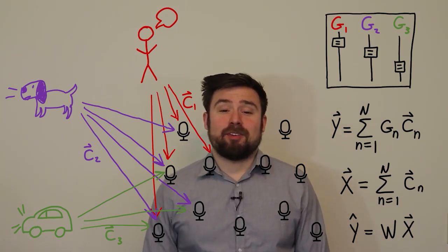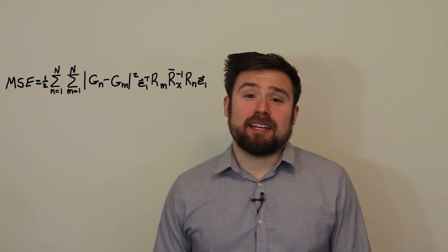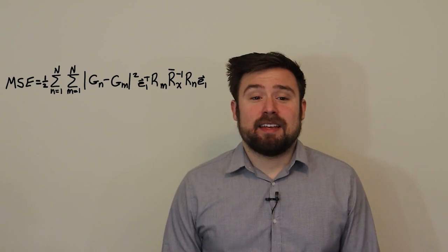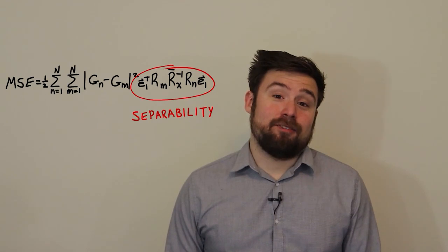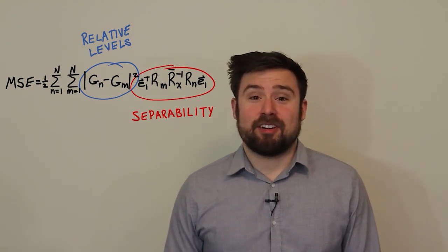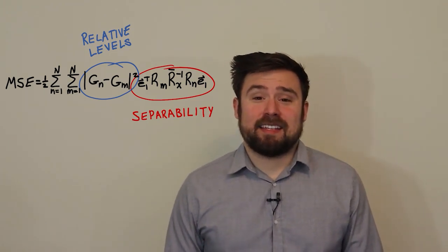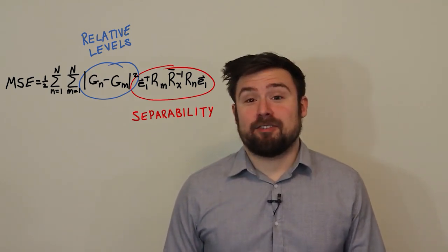In the paper, we analyze the error between the desired output and the actual output we get from the filter. After some algebra, we end up with an expression for the overall mean square error. There are two important terms: one depends on how easy the signals are to separate — how far apart they are and how many microphones we have — and the other is the pairwise difference between the desired responses, that is, how far apart the sliders are on our mixing board. If I set the desired responses closer together, I've made the remixing problem easier, so the error is going to be lower.